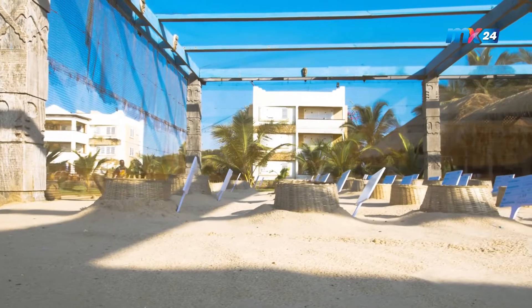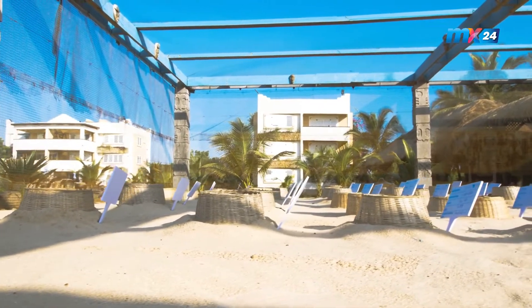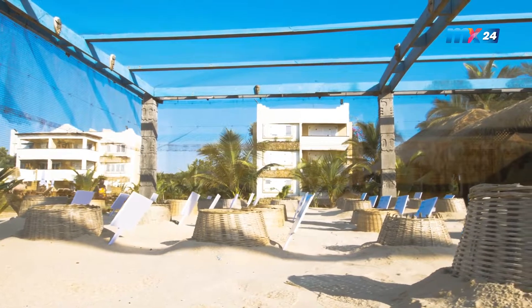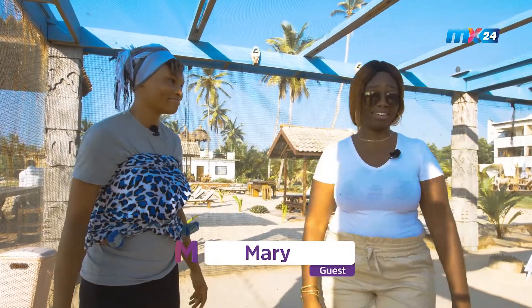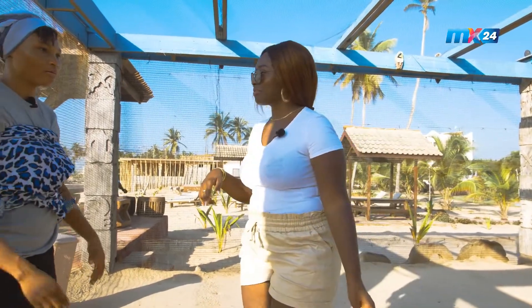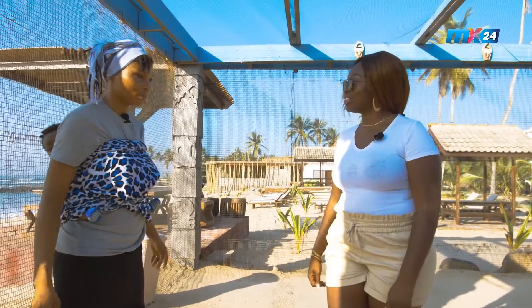How do you know when a turtle has buried some eggs? When you go to the beach, you see the tracks — the way they walk from the sea onto the beach. You trace the tracks to where they ended, where they dug a hole and laid the eggs. The staff member has been working here going on two years, and previously worked at the port for three years.